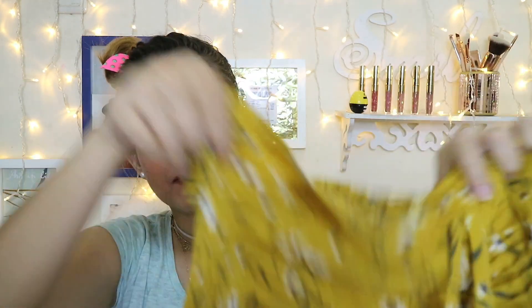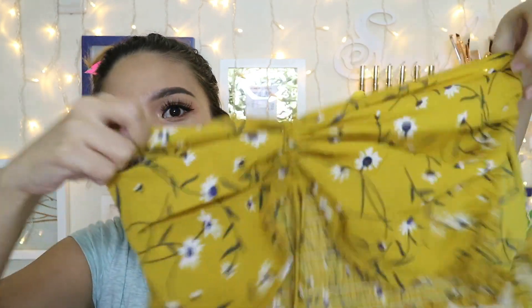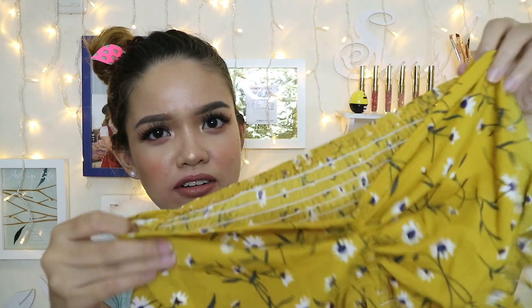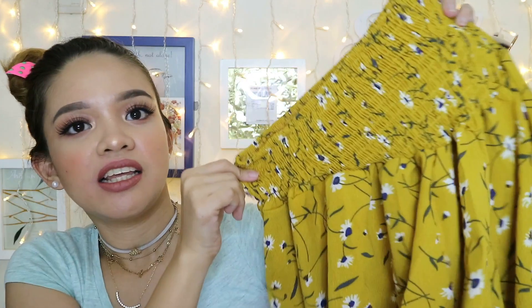The second one I purchased is this Off Shoulder Cinched Floral Set. It gives a two-piece kind of look. You can actually pull it upwards to adjust. I really like this — it's like chiffon. I really love this one because it fits me great. It's perfect for beaches. The other color was red, but I chose this one — it's golden brown. I love the quality of the cloth, it's not low quality chiffon. Five stars.